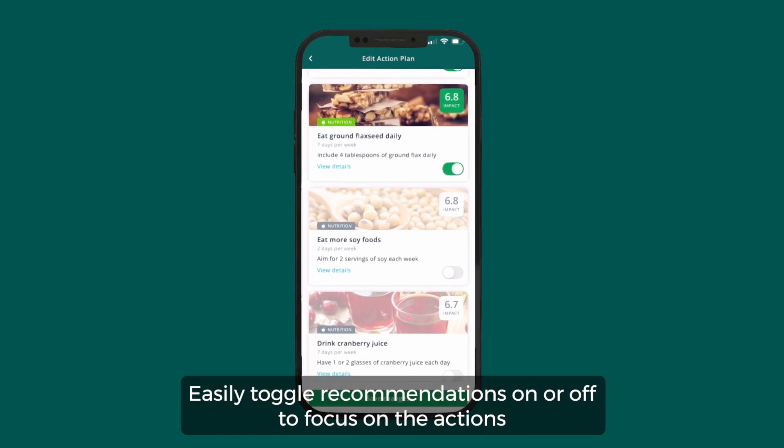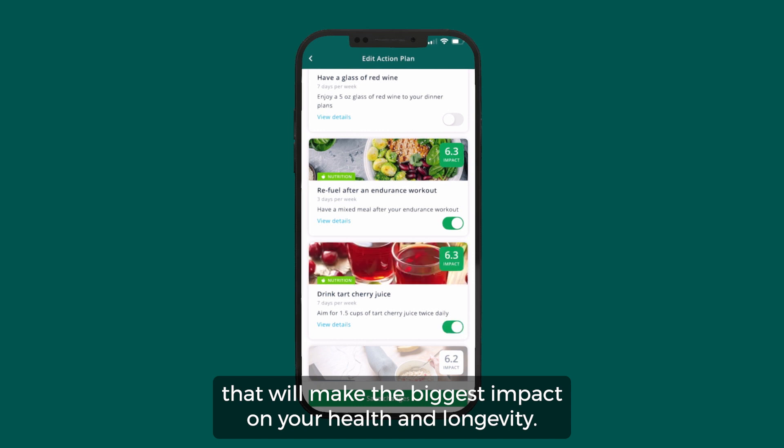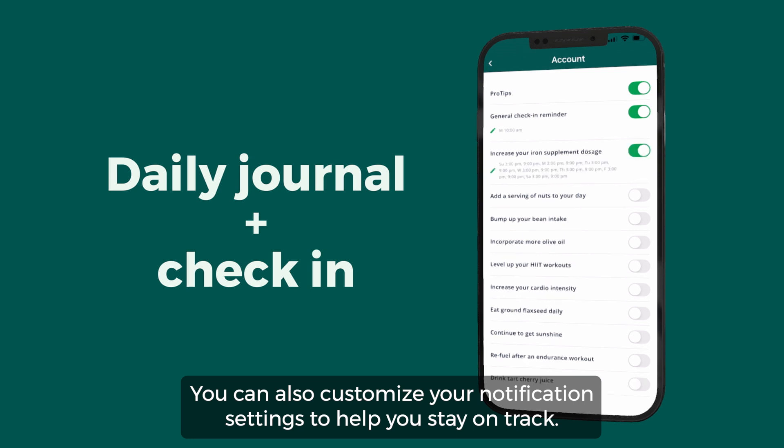Easily toggle recommendations on or off to focus on the actions that will make the biggest impact on your health and longevity. Check in each day to track your progress. You can also customize your notification settings to help you stay on track.